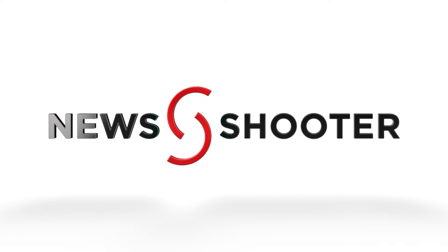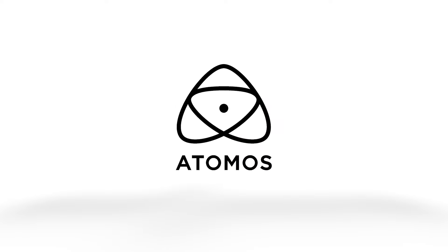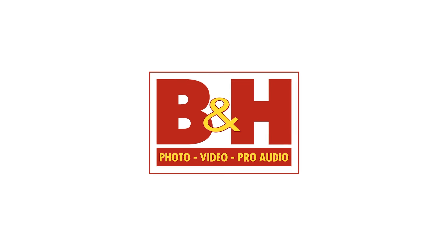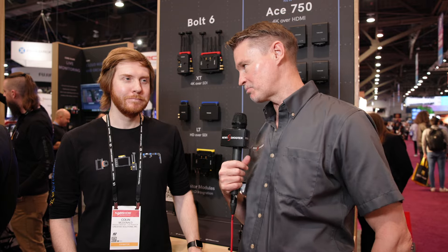New Shooter coverage of NAB 2024 is sponsored by Atomos, B&H Photo Video, and Atlas Lens Co. It's Matt here for newshooter.com at NAB 2024. I'm with Colin at the Teradek booth.